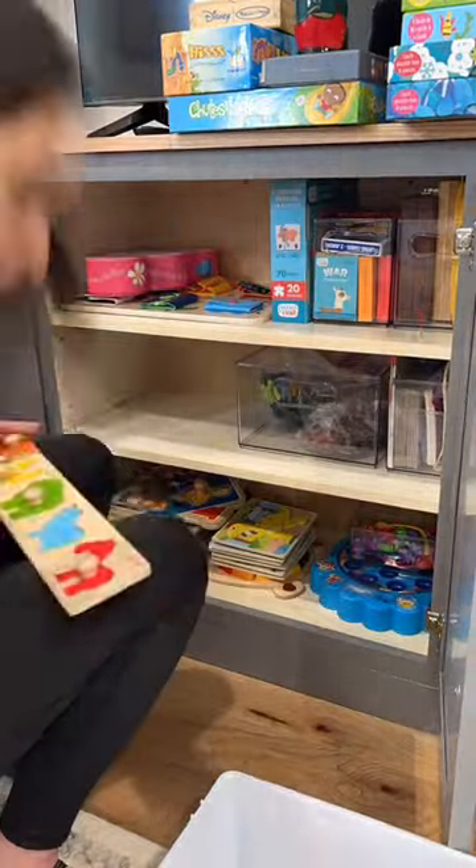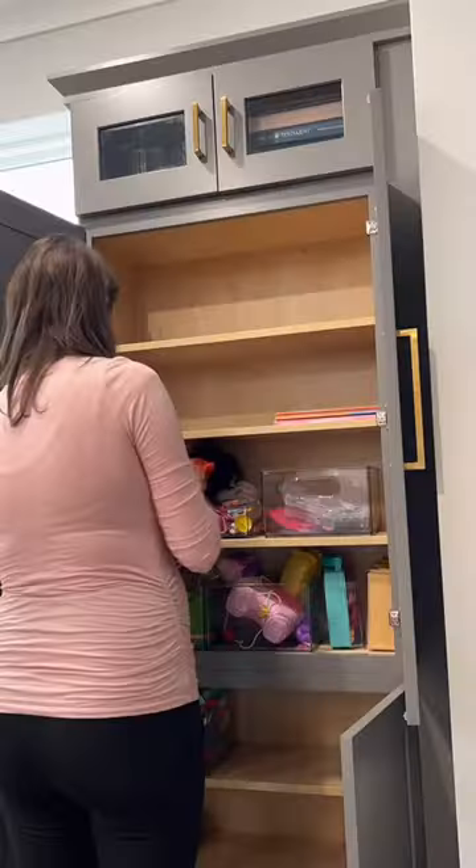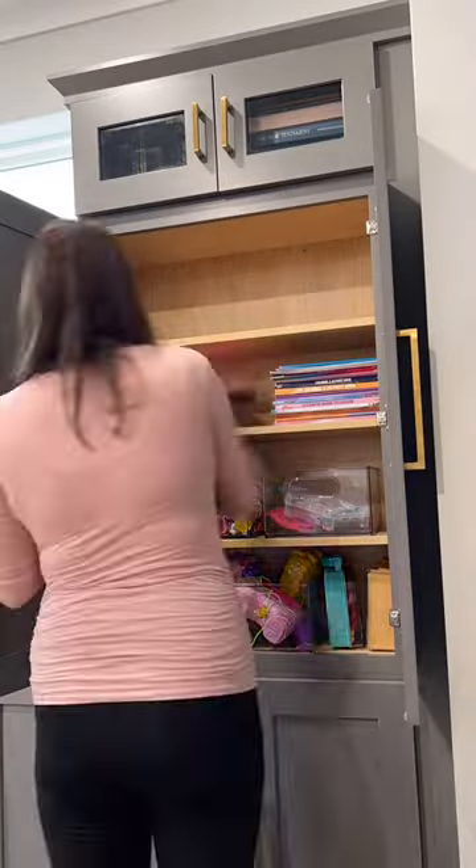Obviously, after we have this baby and the baby gets older, we're going to have to lock up some stuff, maybe move some stuff around depending on what he gets into, but we'll cross that bridge when we get there.